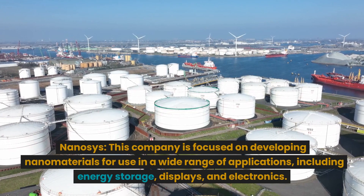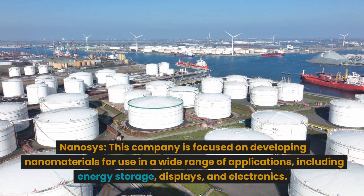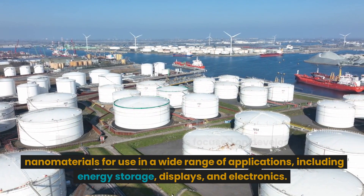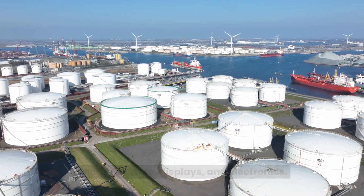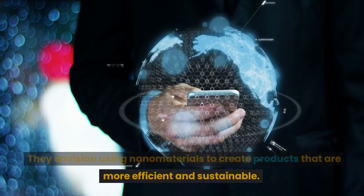Nanosys is also focused on developing nanomaterials for use in a wide range of applications, including energy storage, displays, and electronics. They envision using nanomaterials to create products that are more efficient and sustainable.